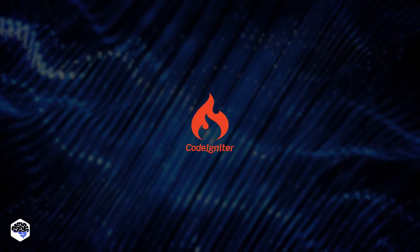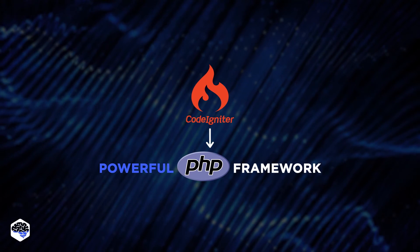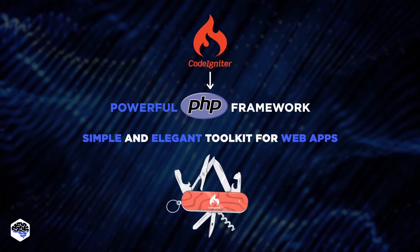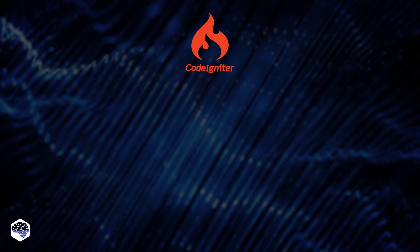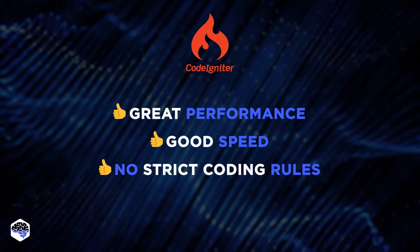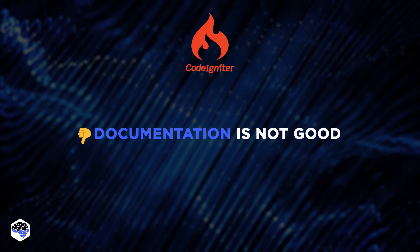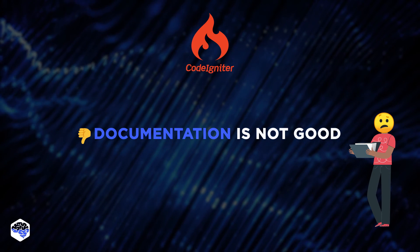Finally, we have CodeIgniter, our third fighter. It's a powerful PHP framework with a very small footprint. CodeIgniter boasts that it's built for developers who need a simple and elegant toolkit to create full-featured web applications — it's like the Swiss Army knife of PHP frameworks. One of CodeIgniter's pros is its performance: it's fast, really fast. It also doesn't require strict coding rules, which some developers love — it's like having a cool, laid-back boss. But on the flip side, CodeIgniter's documentation isn't the best; it's not very detailed and sometimes leaves developers scratching their heads.